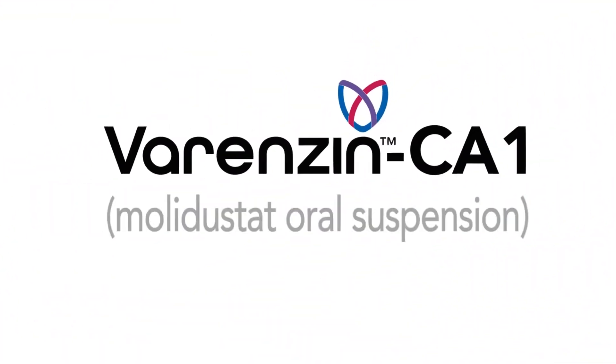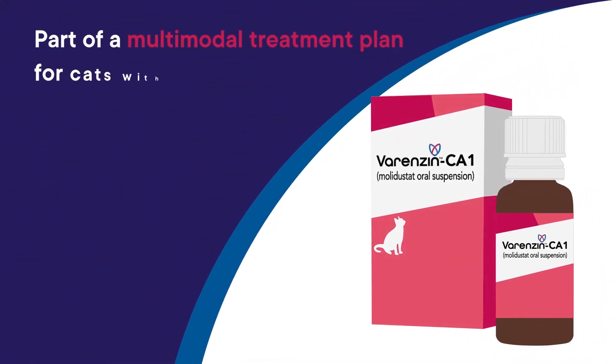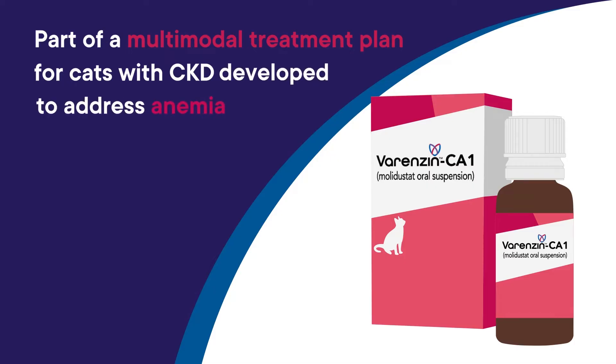Varenzin CA1, Melidostat Oral Suspension by Alanco, can be a helpful component of a multimodal treatment plan for cats with CKD by addressing the anemia commonly associated with this condition.